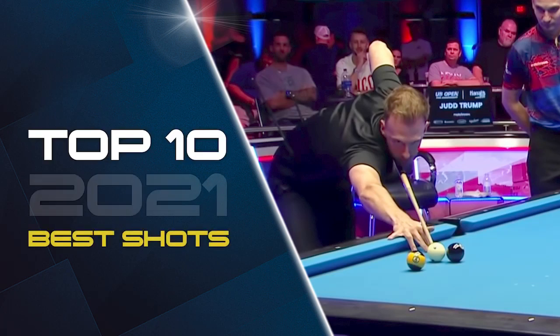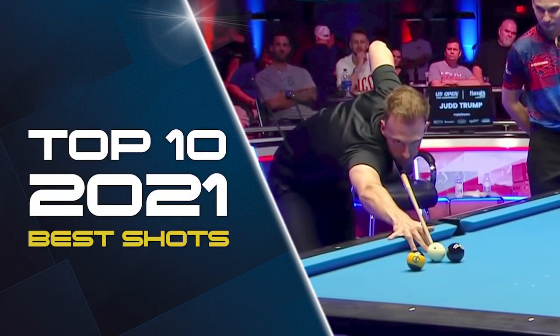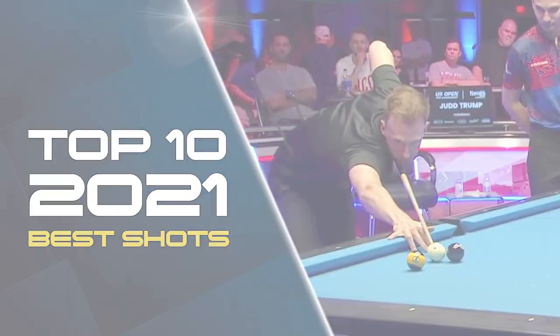This is the top 10 best shots of 2021, voted for by me and recreated by me.